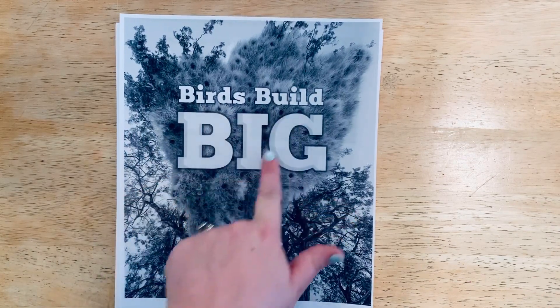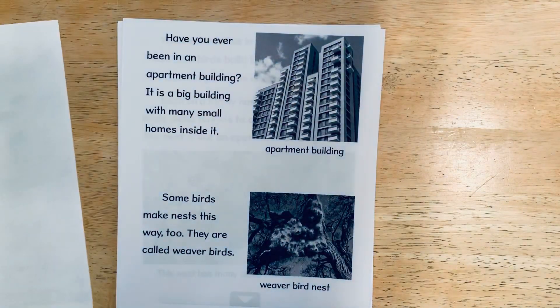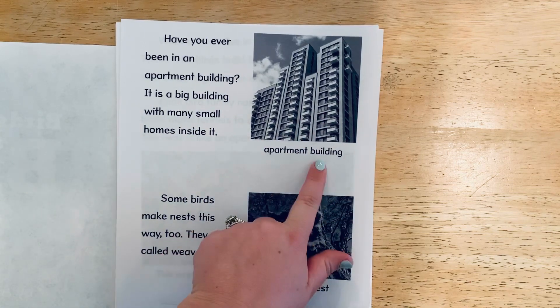Birds Build Big by Amy Craft. Have you ever been in an apartment building? It is a big building with many small homes inside it. Here's a photograph — it says apartment building.